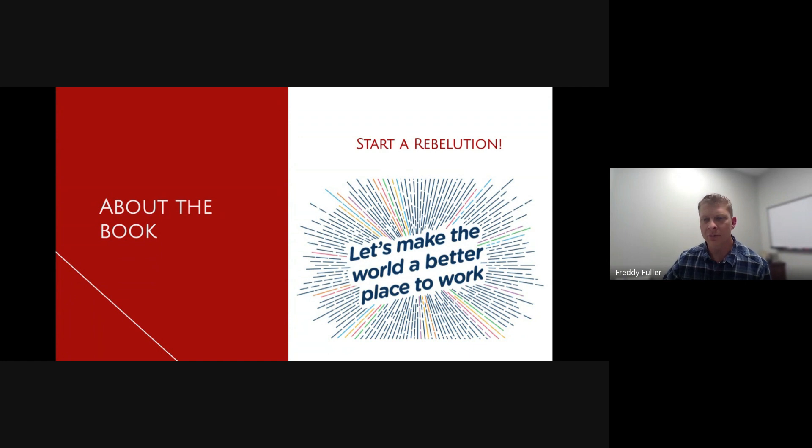One thing I really appreciated about the book was it gives so many different examples of what other companies do. It's really cool to hear about all the different scenarios and the different things that different companies do.